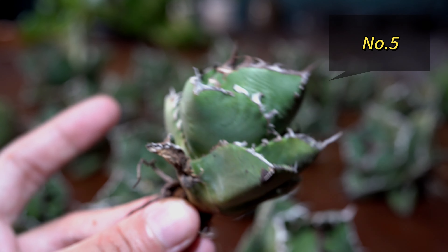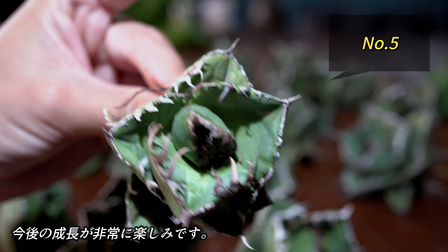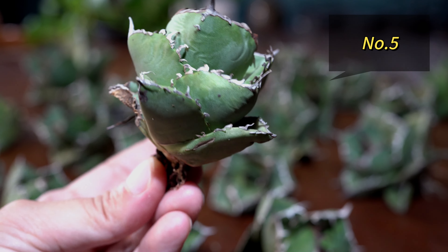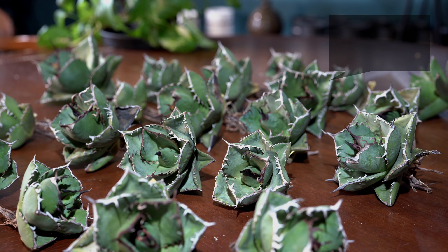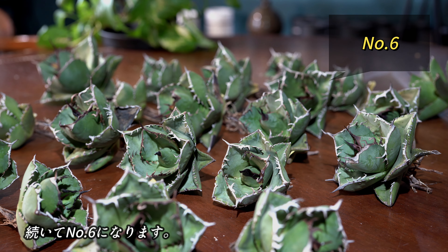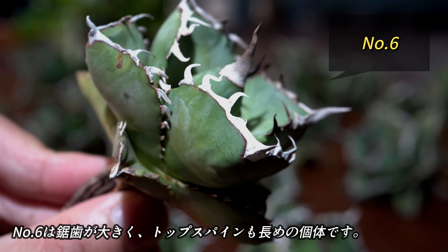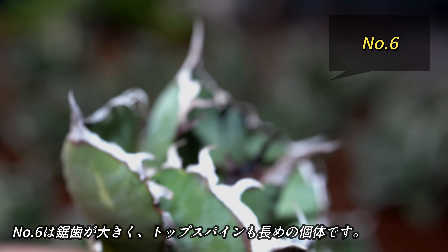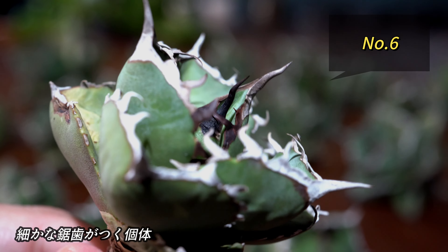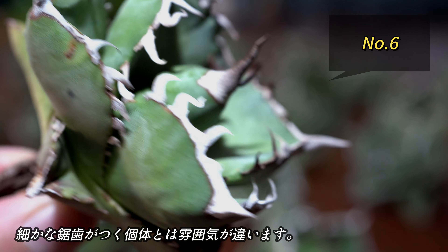続いてナンバー5。ナンバー5はかなり虚子がうねっていて、特徴的なトゲを持っています。こちらもコンパクトですが、かなり肉厚でムチッとした株です。成長したときの姿が楽しみです。続いてナンバー6になります。ナンバー6は虚子が大きく、トップスパインも長めです。先ほどの株と比べると、虚子の付き方が全然違います。